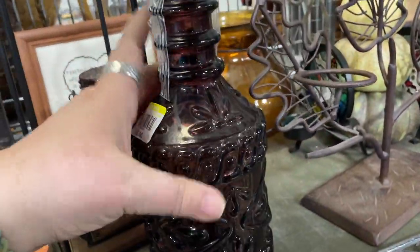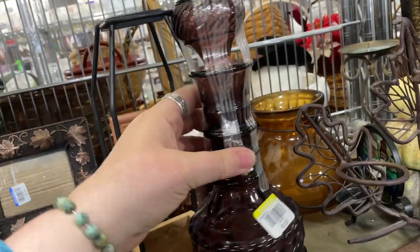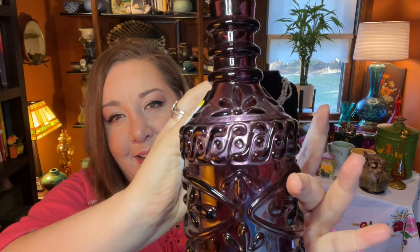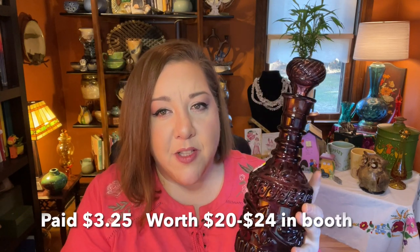This looks like it might be from the '60s. We're going to check out the stopper and make sure there's no damage. I really love coming across these old bottles and decanters. I was surprised to learn this is a Jim Beam bottle in this wonderful amethyst color — let me put some light behind it so you can see the purple. It's wonderful. I kind of expected it to say Italy on the bottom but it doesn't. I think it's definitely sellable — there are quite a few listed on eBay. With bottles and stoppers being so popular, I think this will be a quick sale at the booth.